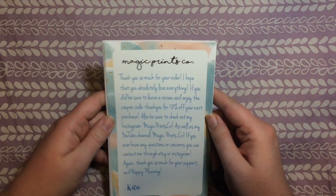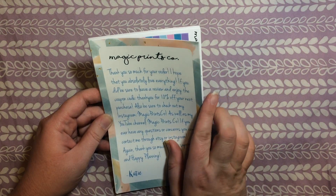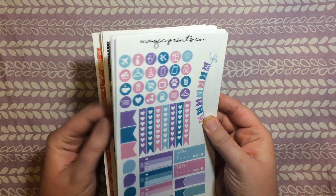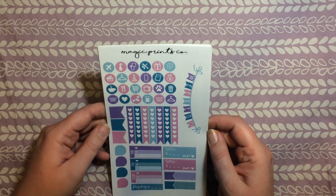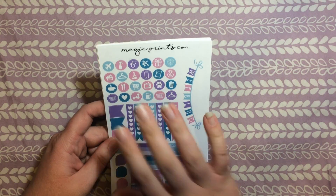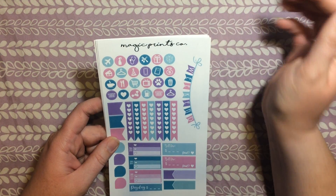Next, I placed an order a few weeks ago from Magic Prints Co. on Etsy. She had a birthday deal going on. Like I said in my last video, I can't afford a bunch of different sticker sets for every week for my planner — that's like $25 a week at least, and that's insane to me. But with her deal, I was able to get two sets for less than the price of one set normally, which I was super excited about. I love her stuff — it's really beautiful.